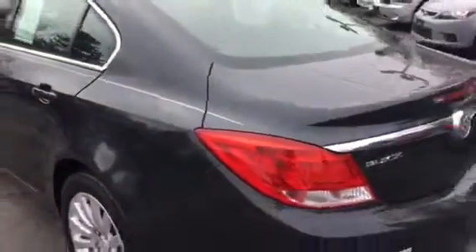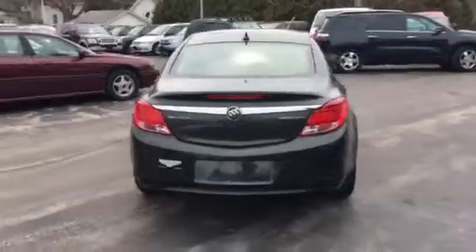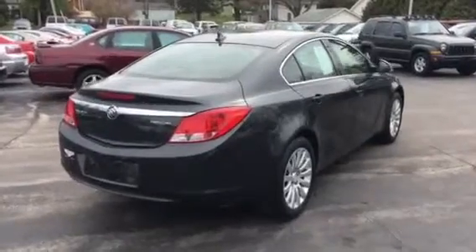The Regal has beautiful lines to it. Customers that have these cars absolutely love them. It's a perfect mid-size sedan — you'd never know it was a Buick. It has a very sporty ride.